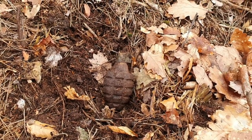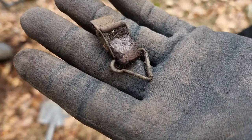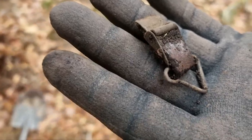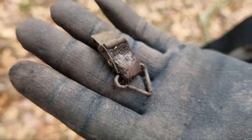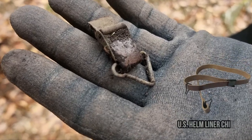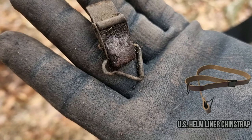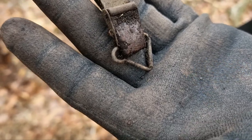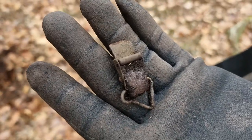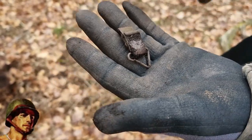My brother just found this piece of buckle. As you can see on the end of it, it's actually a part of a US helmet liner — the front part. The triangle you see would go attached right there in the liner. That's the ladder from the chin strap, so that's very cool. Let's see if the liner is also there.